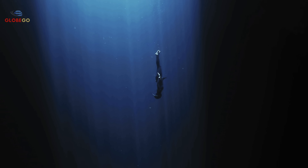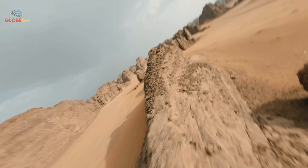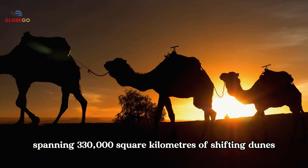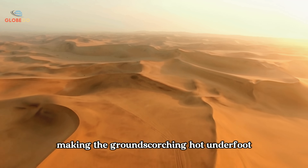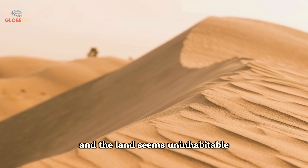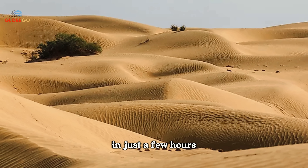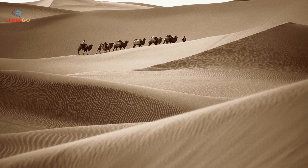Before diving into this underground ocean, let's first understand the harsh and unforgiving land that has kept this secret buried for thousands of years. The Taklamakan Desert is one of Earth's largest and harshest landscapes, spanning 330,000 square kilometers of shifting dunes. By day, temperatures soar above 60 degrees Celsius, making the ground scorching hot underfoot. The air shimmers with rising heat and the land seems uninhabitable. But as night falls, this blazing inferno becomes a frozen wasteland, with temperatures plummeting below freezing in just a few hours. Fierce winds stir the sand into a blinding haze. No rain, no rivers, no life.